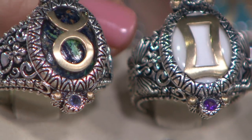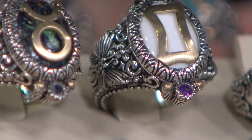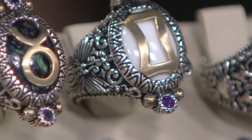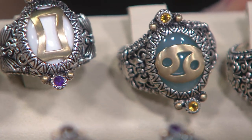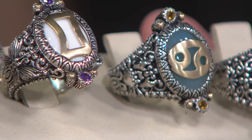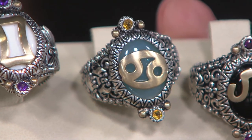Gemini — I interpret the twins as twin butterflies on the side. That's white agate and gorgeous amethyst accent stones, but they're beautiful. Cancer is blue chalcedony — almost a Paraiba blue chalcedony. You have the crabs on the side, and then gorgeous citrine.